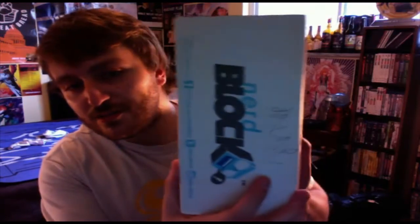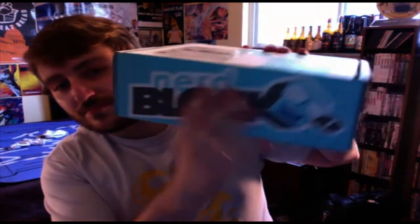This is the September NerdBlock. I just wanted to open it up and show you guys what's in it. It comes every month in this really nice box. This is the NerdBlock Classic that you get. There are also a couple different kinds you can get every month. Like there's the Arcade Block, which is their newest one — that specifically has video game themed stuff. And then there's the Horror Block, which is horror movie themed. And then there's NerdBlock Jr., which is geared more towards children.